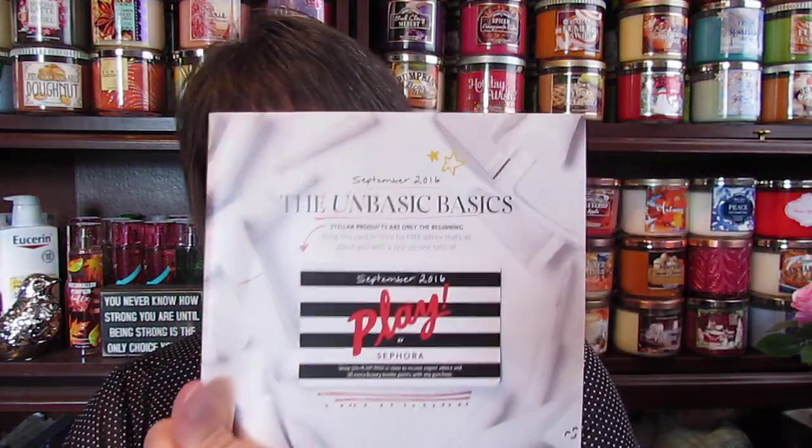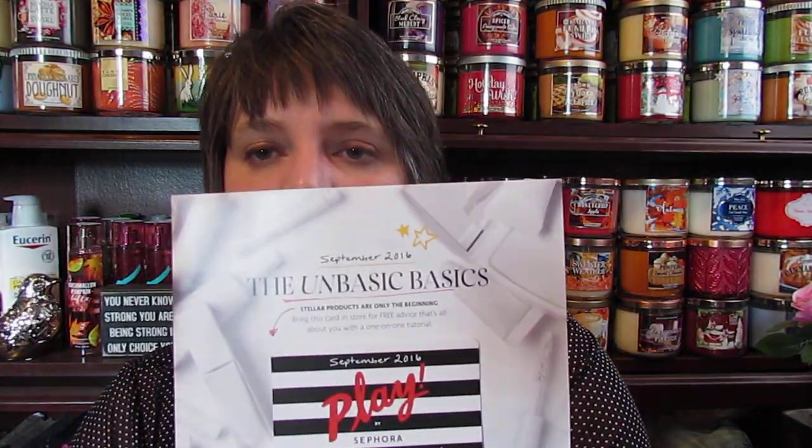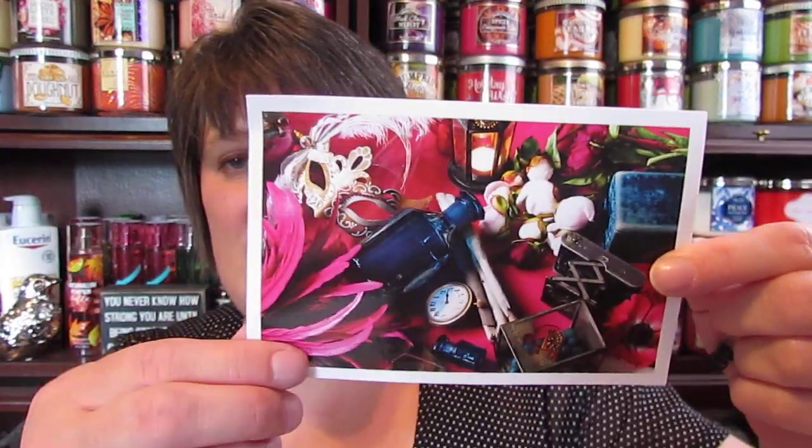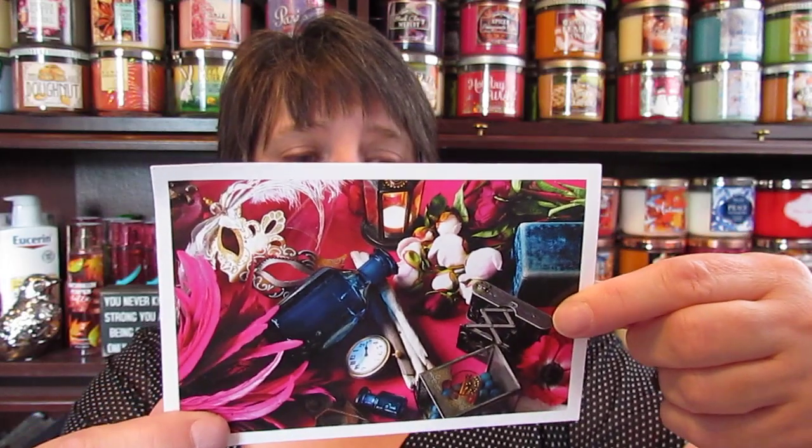The little pamphlet looks like this — 'The Unbasic Basics.' I got that and it shows what everything is in there. And then I got the sample perfume, which is the Sood Magnolia from Atelier. And if I was going to spend this much for a perfume — this is almost $200 —